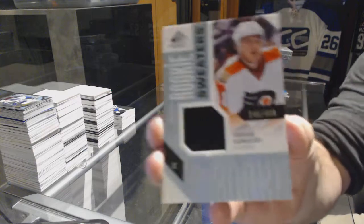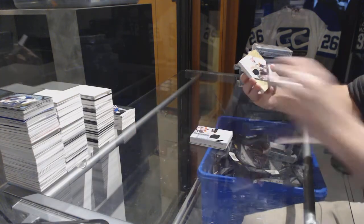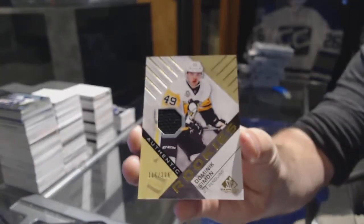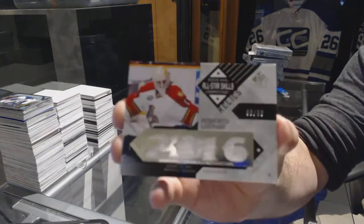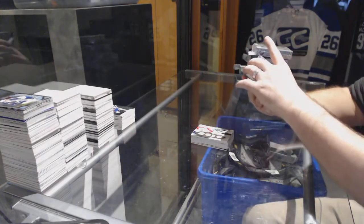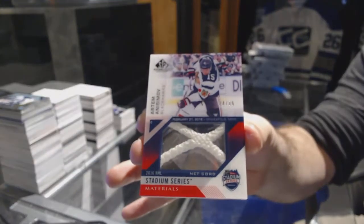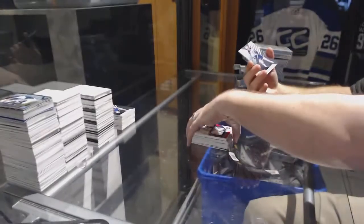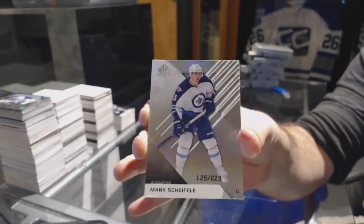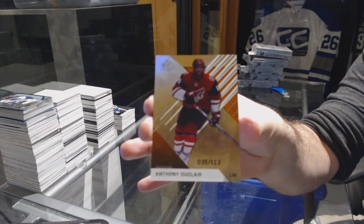Well, we've pretty much got all the big hits out of this. Number to 499, rookie sweaters, Travis Konechny. For the Pittsburgh Penguins, the 399 rookie jersey, Dominic Simon. For the Florida Panthers, number to 99, Roberto Luongo. For the Chicago Blackhawks, number to 35, Stadium Series net cord, Artem Anisimov. Rainbow to 223 for the Winnipeg Jets, Mark Shifley. And number to 113 for the Arizona Coyotes, Anthony Duclair.